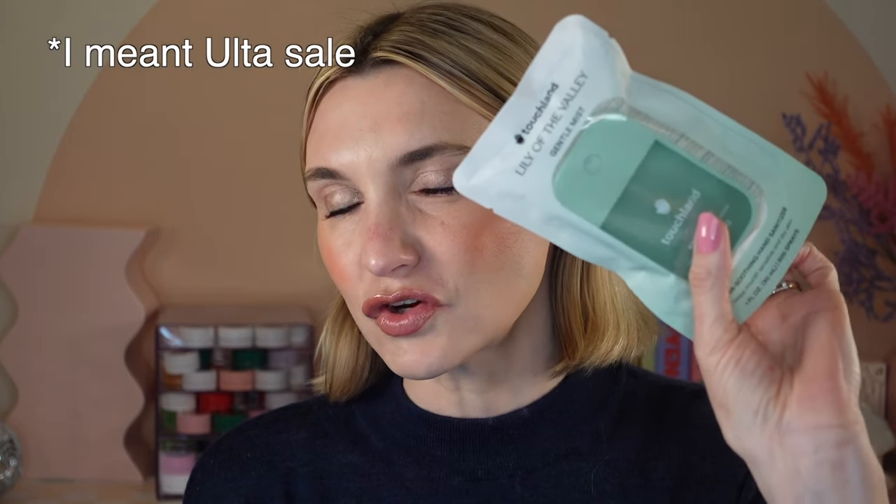We are going to start with non-makeup items. The first item I want to touch on are the Touchland Gentle Mists. I just picked up another one during the Sephora sale. These are 20% off — they are overpriced hand sanitizers, however there is something so special and magical about them. They come in a really cute little spray compact and the product itself is a sanitizer mist. The scents are so amazing. They'll be $8 during the sale — also a great little gift add-on.